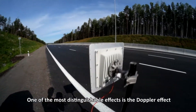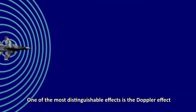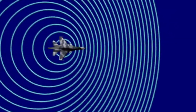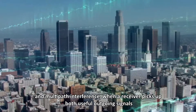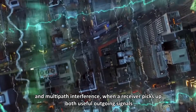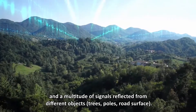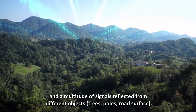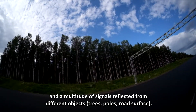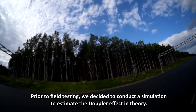One of the most distinguishable effects is the Doppler effect — a change in frequency and spectrum spread depending on the speed of motion. And multipath interference, when a receiver picks up both useful outgoing signals and a multitude of signals reflected from different objects such as trees, poles, and road surface.